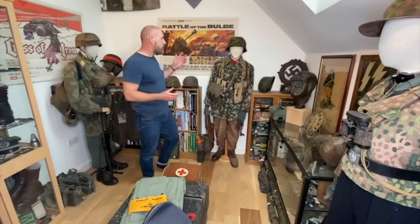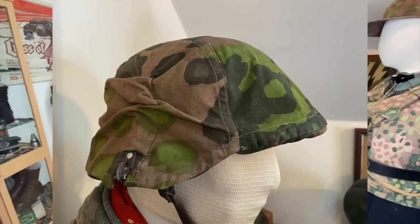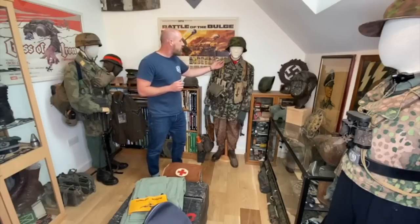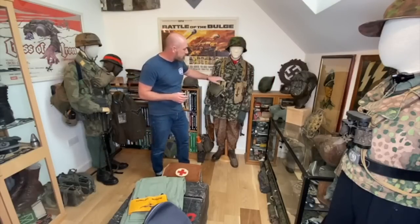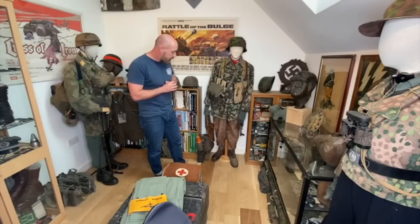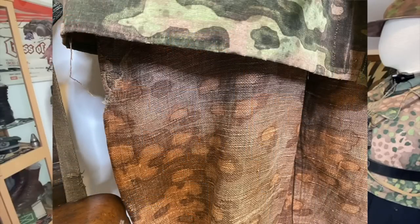Moving around the room, I wanted to show you this mannequin here. It has the very nice plane tree SS helmet cover on it. The blurred edge over-smock with the original drawstring. What's great about this mannequin is that he's utilised an oak leaf HBT panzer wrap underneath the blurred edge smock — it's almost overkill of rarities. These are two of my favourite pieces: the MP44 ammunition pouches. And to match the oak leaf wrap, he's got the herringbone trousers as well. Absolutely stunning and really, really rare.